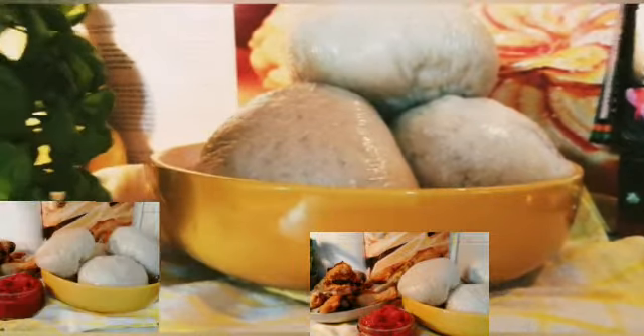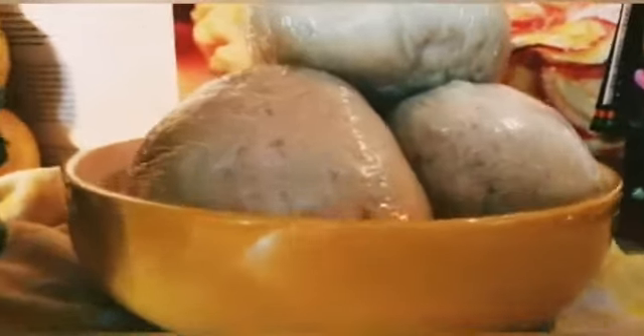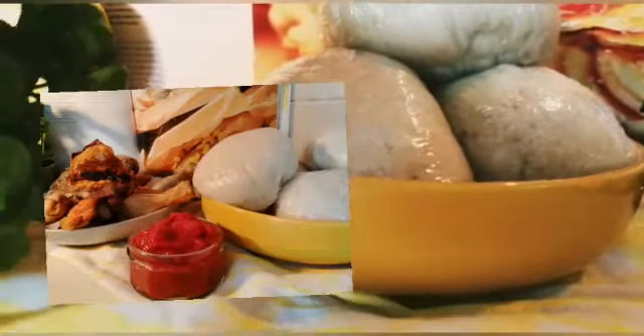Who is ready? Can you see my banku? It's ready! Look at the banku — my Ghana banku is ready!